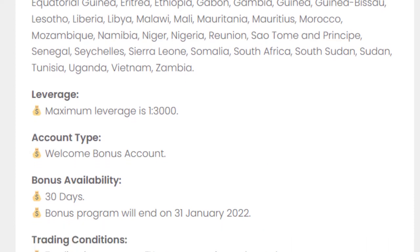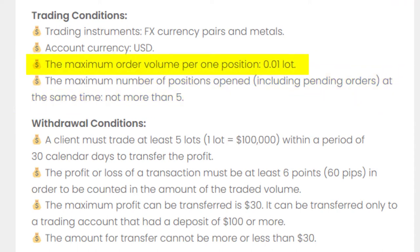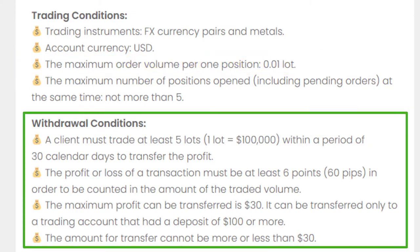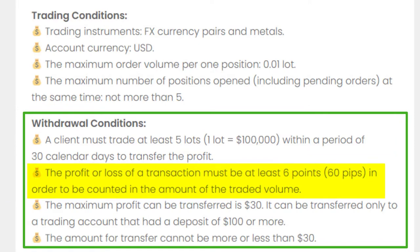You can keep five trades open at the same time, and you have to trade at least 0.01 lots per position. If you check the withdrawal conditions, you may find several important things: a client must trade at least five lots within a period of 30 calendar days to transfer the profit, and one lot equals $100,000. The profit or loss of a transaction must be at least six points — that means at least 60 pips — in order to be counted in the traded volume.